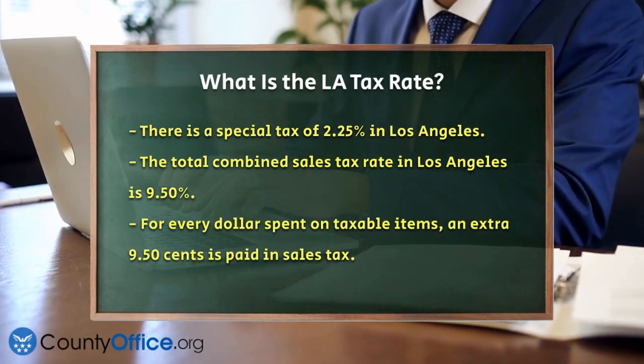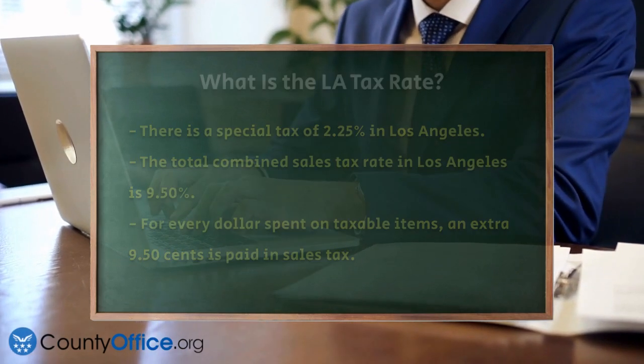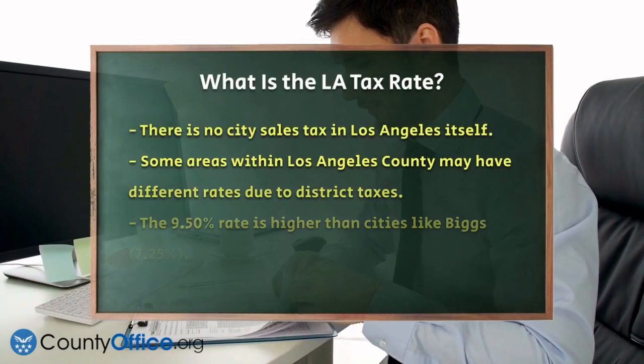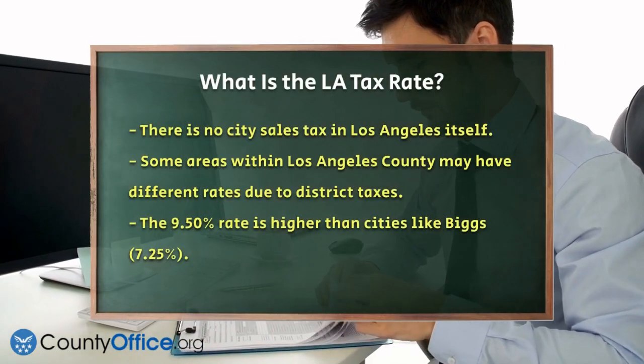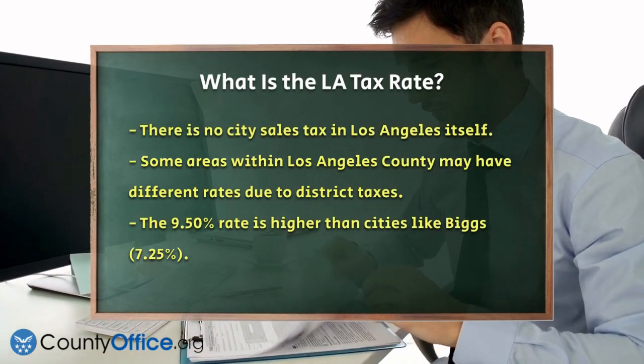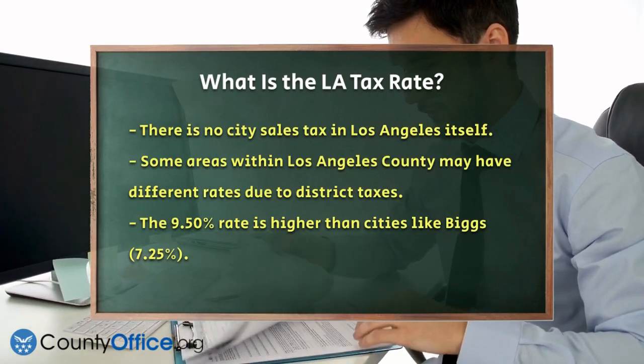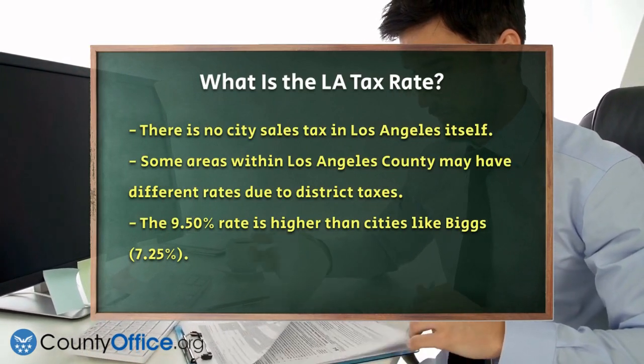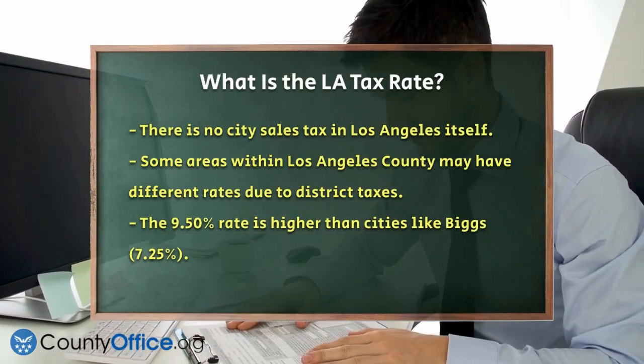It's worth noting that Los Angeles itself does not have a city sales tax, so you won't see any additional city tax added on top of the county and state taxes. However, some areas within Los Angeles County might have slightly different rates due to district taxes, but for most of Los Angeles, the rate remains 9.50%.